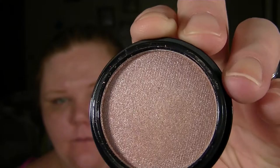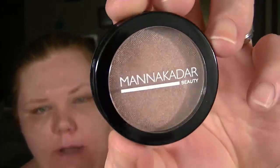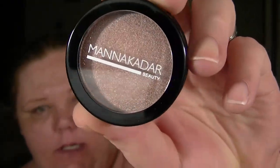The next thing I got is the Manna Kadar Beauty eyeshadow in Fantasy. There's a swatch of it — it seems to me like a champagne, rose gold color. It kind of gives off a pink hue. I really like champagne and rose gold colors; I think they're really pretty on the lid.